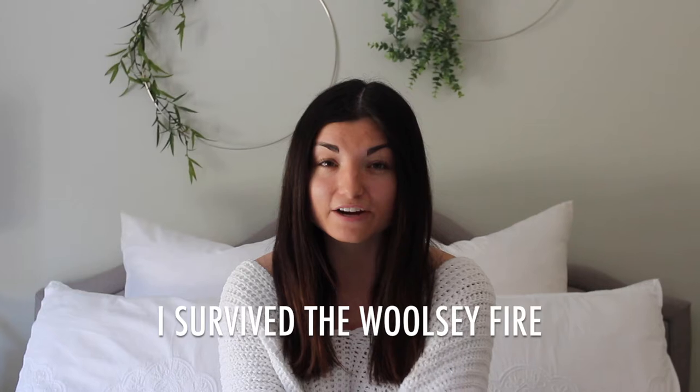Hey everyone, it's me Carly Hartman. Welcome back to my channel. Today's video is all about how — yes, the title is true — I survived the Woolsey fire. This is more of a deep video because what just happened last week in my community was absolutely terrible, and I wanted to just update you guys a little bit on what went down.